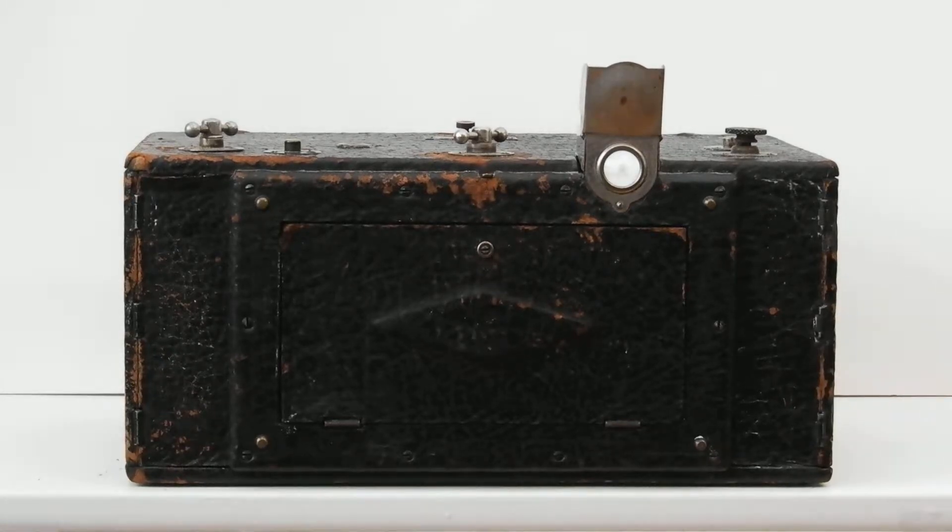Do you think that panoramic cameras are a new invention? Shown here is a century-old film camera that took panoramic pictures. This is a Colony Panoramic Camera, Model A, which is manufactured by the Colony Camera Company of Rochester, Minnesota from 1911 to 1918.